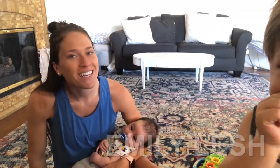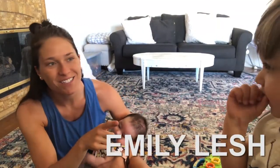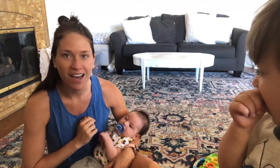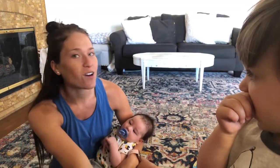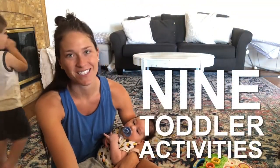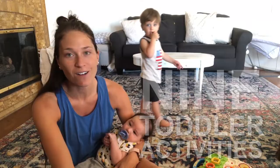Hi fellow mama! Emily here with my toddler, two-year-old Harvey, and my 10-week-old Calvin Skye. Today we will be talking to you all about different toddler activities that we like to do in our household.